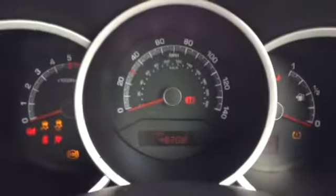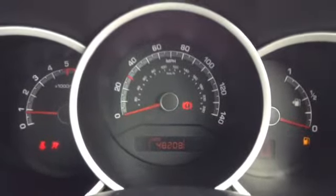When I start the lovely vehicle up, here you can see the vehicle is showing 48,208 miles.